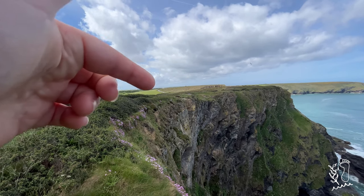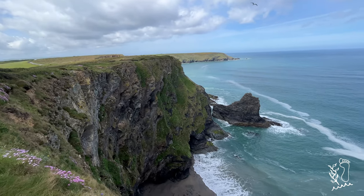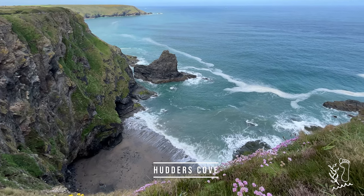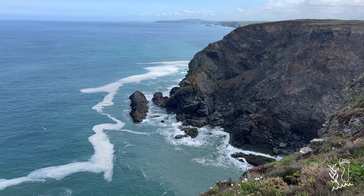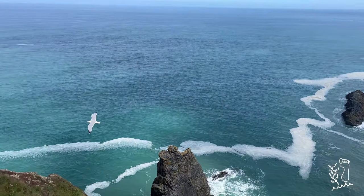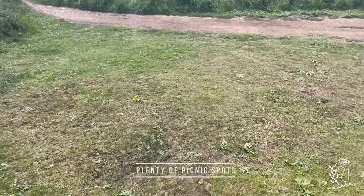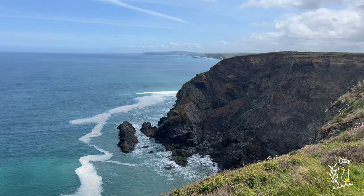Just in the distance before that road starts you have Hell's Mouth, which is a very popular area to visit. But just before that, this is called Hudder's Cove — sweeping seagulls! Along this section of coast there are quite a lot of places where you can stop and sit down for a picnic or just generally take in the view.